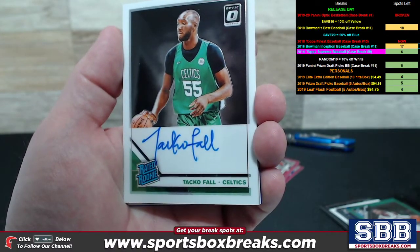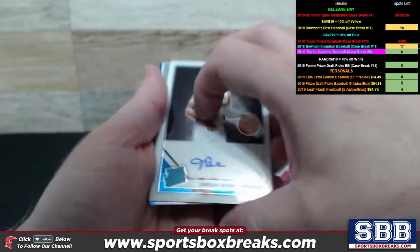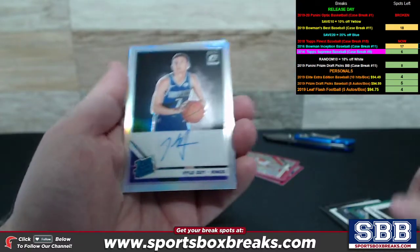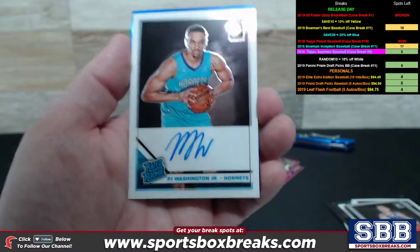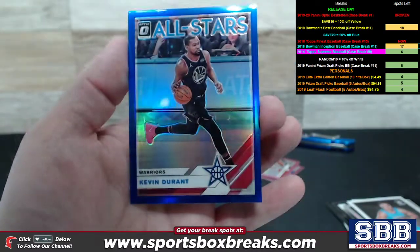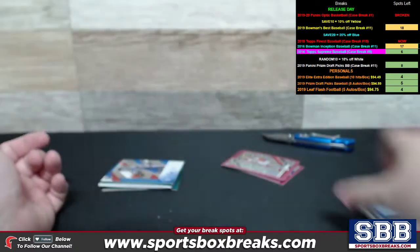Some beautiful autos pulled here. Taco Fall for the Celtics, Rated Rookie Auto. We've got a Jordan Bone, Rated Rookie for the Pistons. Kyle Guy, Rated Rookie Auto, Sacramento Kings. P.J. Washington Jr., Rated Rookie for the Hornets. Kevin Durant All-Stars with some color, some blue on it — numbering on this one, 17 of 49.